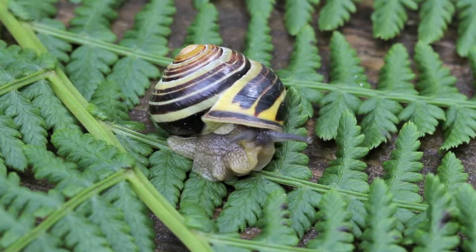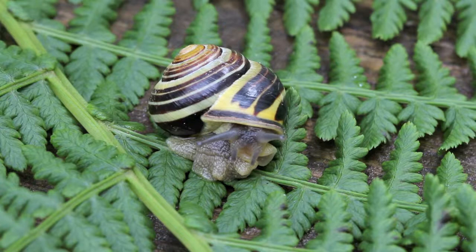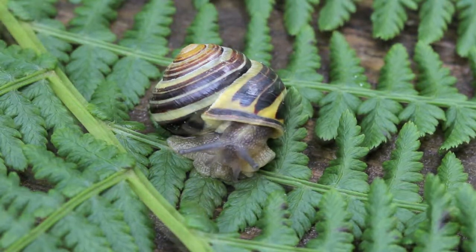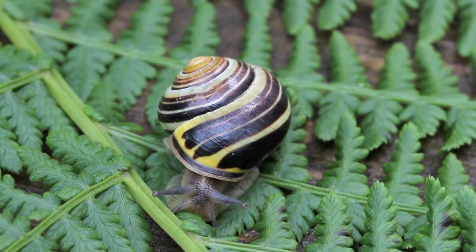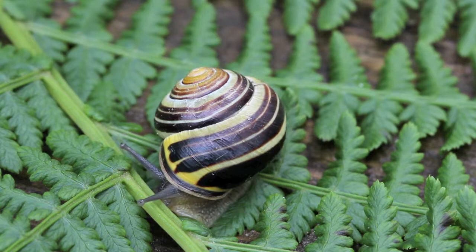There are about 94 species of terrestrial snails and slugs in British Columbia. This snail here is the grave snail, Cepaea memorialis. This snail is an invasive species. It has dark stripes and a light green shell.